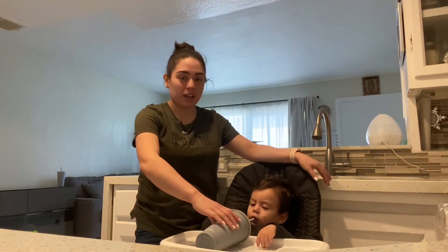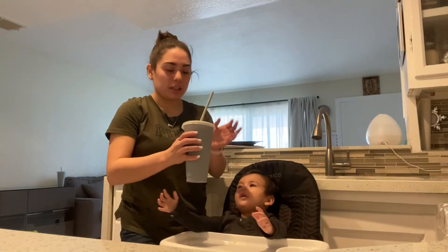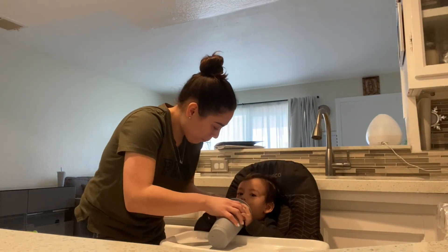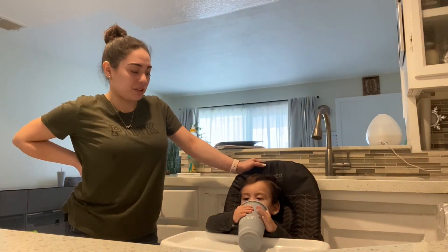He's just there chilling, drinking — and that's why I love making smoothies, especially as a snack and to give to him.